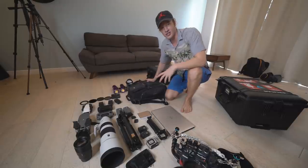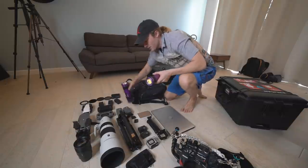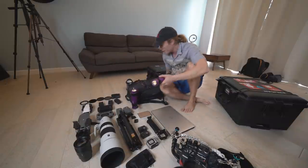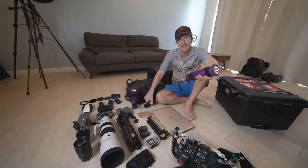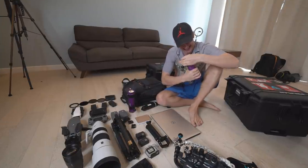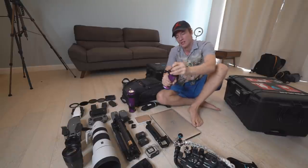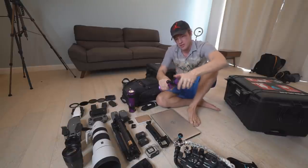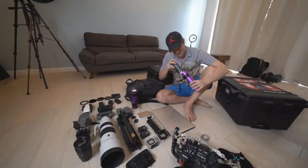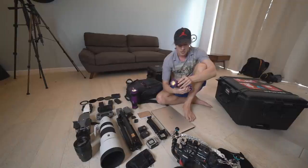Other accessories I use for my underwater stuff are lights — one of the most important things when filming underwater. These are my Cal-Lights, extremely well-sealed and tough. They're about 15,000 lumens.